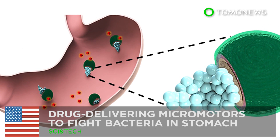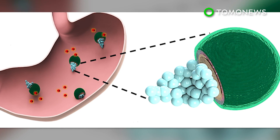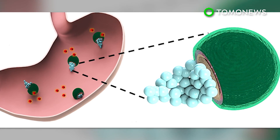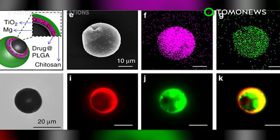One pill solves it all. Researchers at the University of California, San Diego have developed micromotors loaded with antibiotics that can treat stomach infections without the use of proton pump inhibitors.